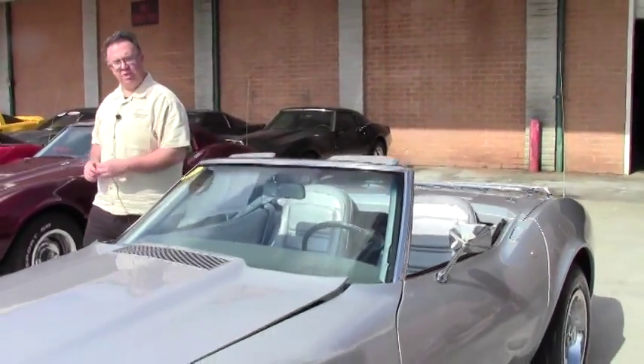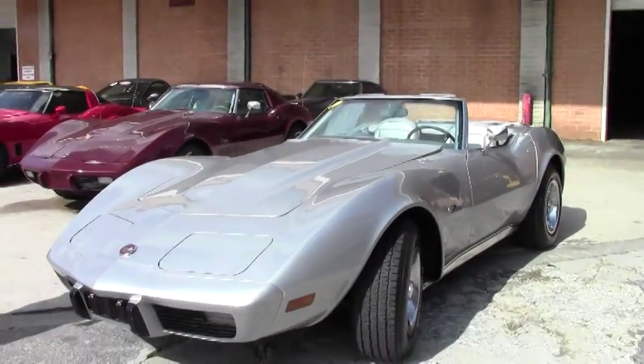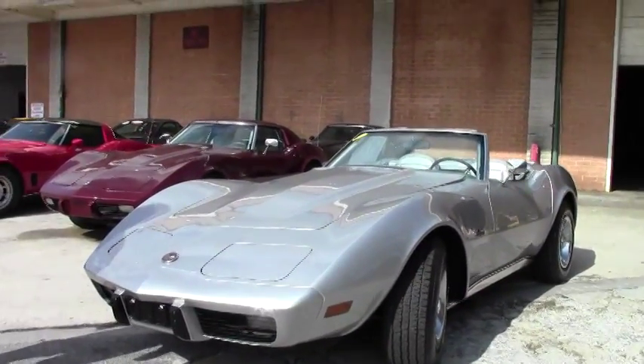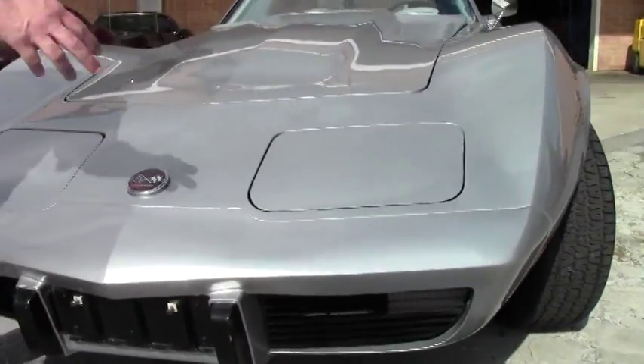Welcome to Buy a Vet, folks. John Ivankovic here. Today we're going to take a look at a 1975 silver convertible. This car is in beautiful shape and it's sure to turn heads at your local show or on that windy road you love to use.